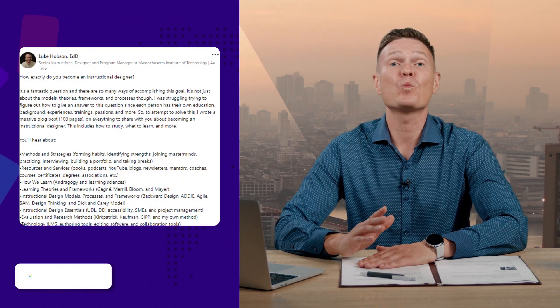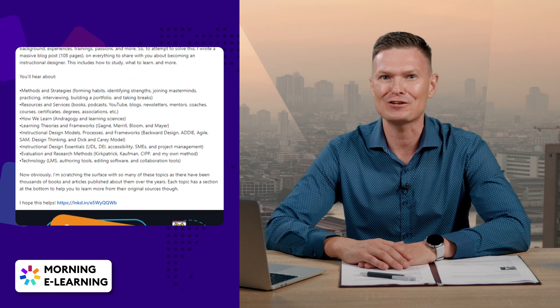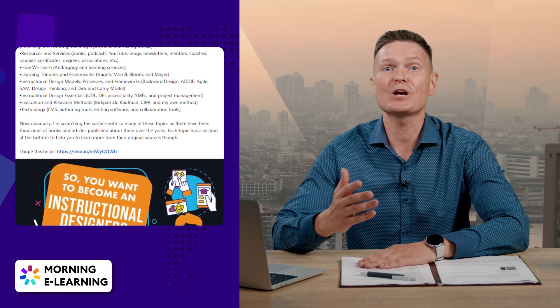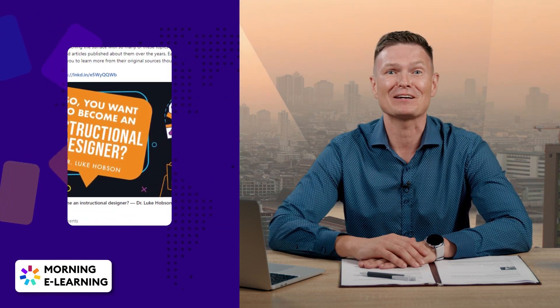If you're like Eddie, aspiring to be an instructional designer, today is your lucky day. Luke Hobson wrote a massive 108-page blog post where he included what seems like all the essential info aspiring IDs need, from methods and strategies to evaluation methods and technologies. There are dozens of links inside so that you can dive deeper into the topics.